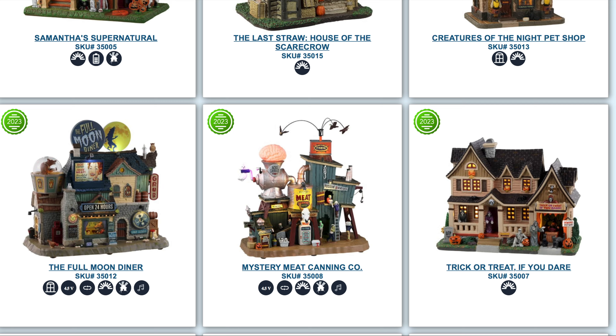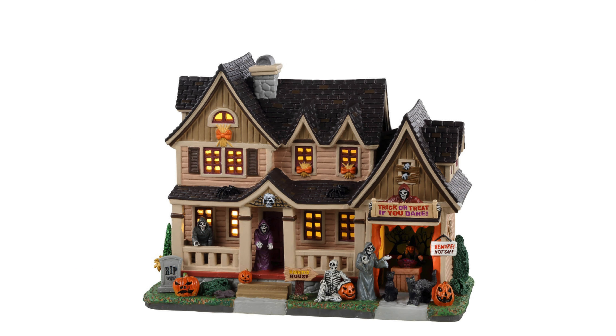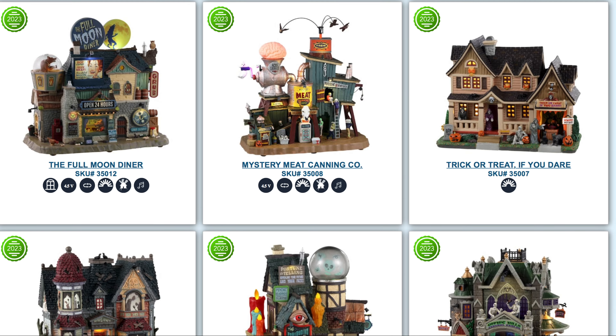Continuing on is the Trick-or-Treat If You Dare. There is a huge community for the Trick-or-Treat houses and we haven't gotten a new one in a while. This one is exactly what you'd want from the Trick-or-Treat style — I'm super stoked on that, and it's definitely one I want to pick up and review.